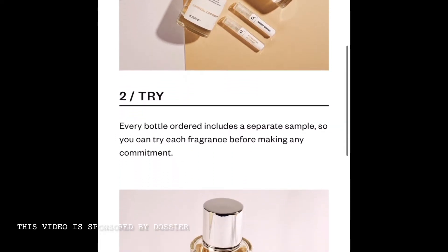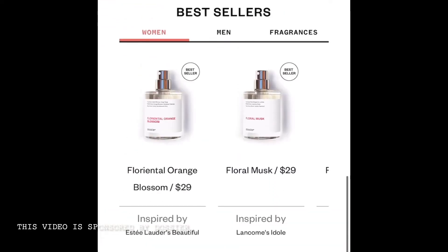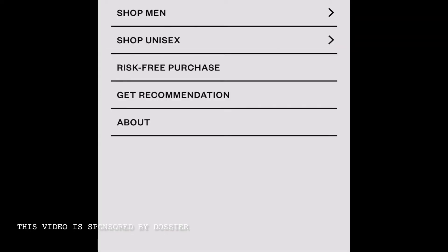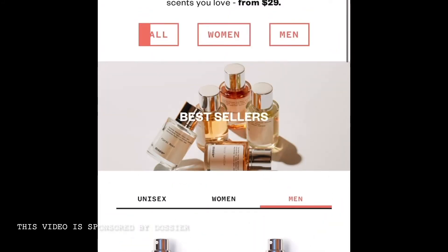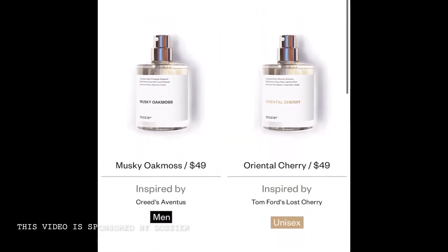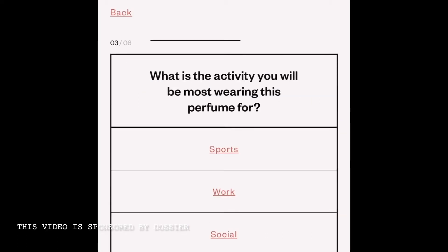You can order samples at a time and try them. If you want to return it, make sure the bottles are unopened and return within 30 days for a full refund. It's always free and always exchangeable. It's pretty hard to find a company that stands behind their product like this. Dossier offers an affordable reproduction of your favorite high-end luxury perfumes — it's like hundreds of dollars versus $29 to $50, so you're definitely getting a bang for your buck while keeping the same high quality.